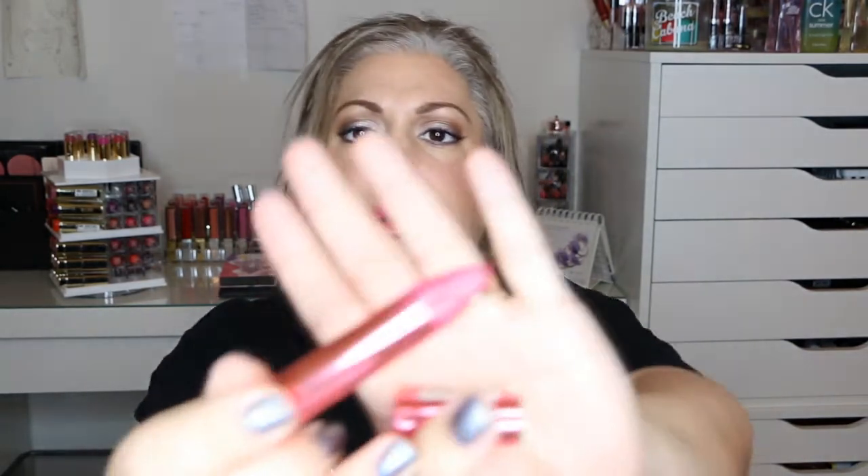The next ones are the lip products. The first was the Revlon ColorStay in Coquette — which I'm actually wearing today. I'm passing this one along. I really like the color, but there's glitter in it that doesn't transfer on my arm, but it does transfer on my lips and I really don't like that look.